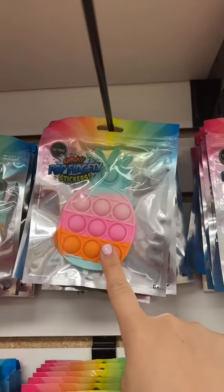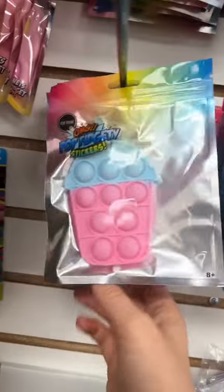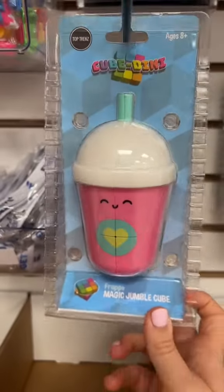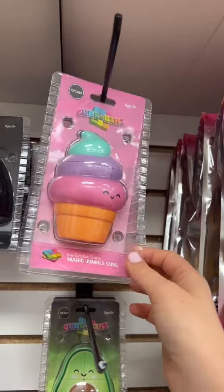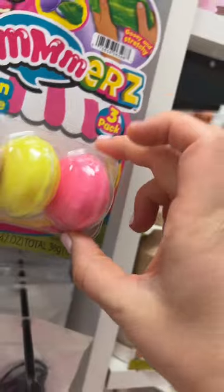The pineapple sticker will be six. Seven. Another sticker for eight. This magic jumbo cube for nine. This ice cream cubini for ten. Wacky track for eleven. This one macaroon with slime in it for twelve.